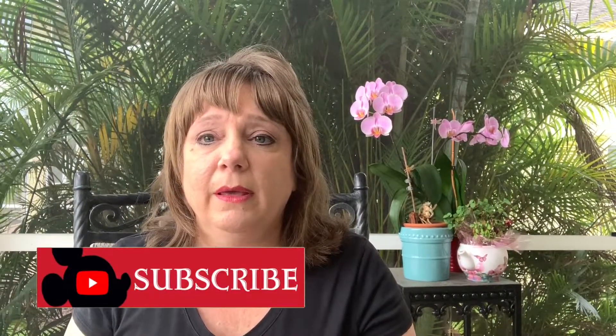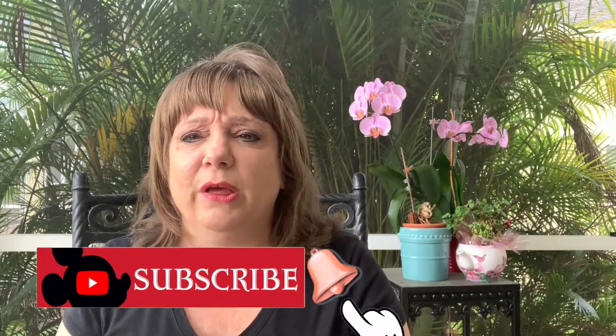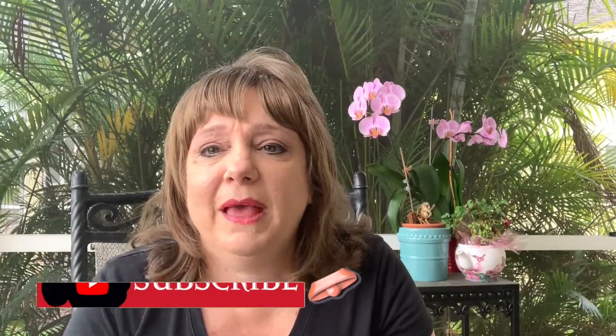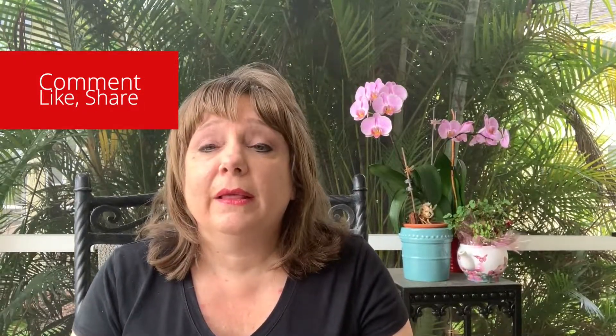I hope everyone enjoyed the video. If you like it, please subscribe, hit the bell button, and don't forget to share and like this video — it helps out my channel tremendously. Goodbye everybody, I hope everyone has a great day. Be kind to one another.